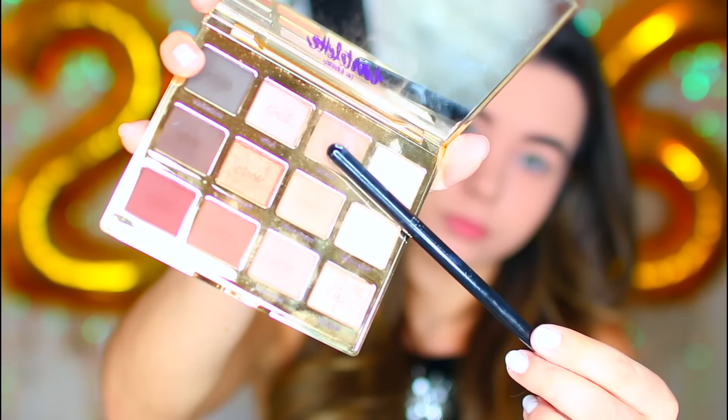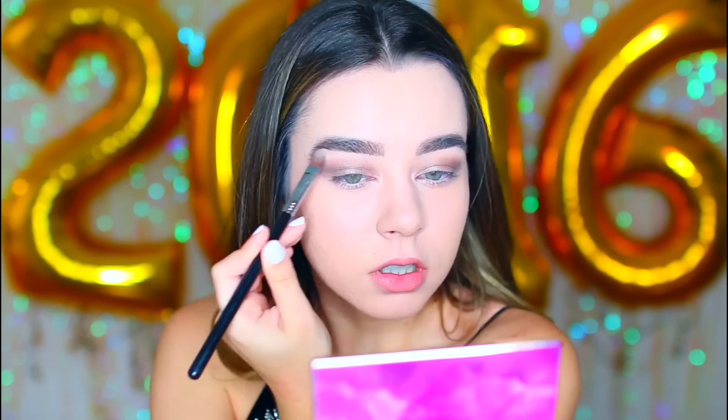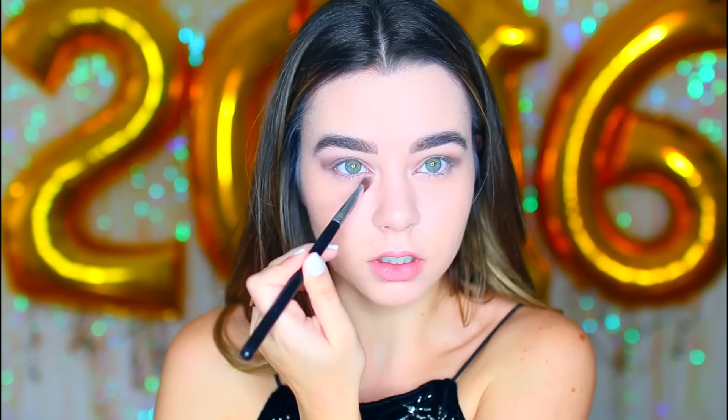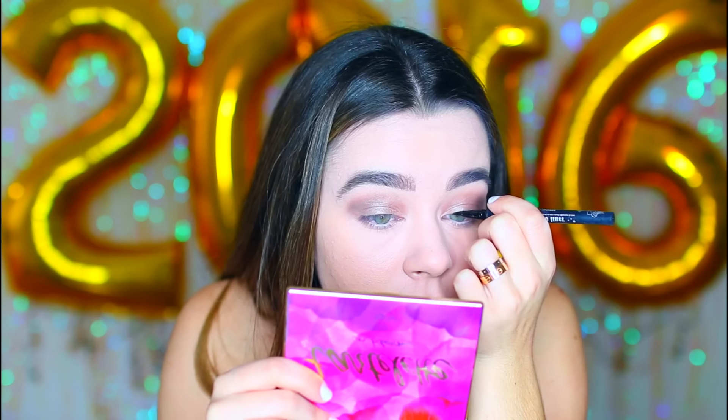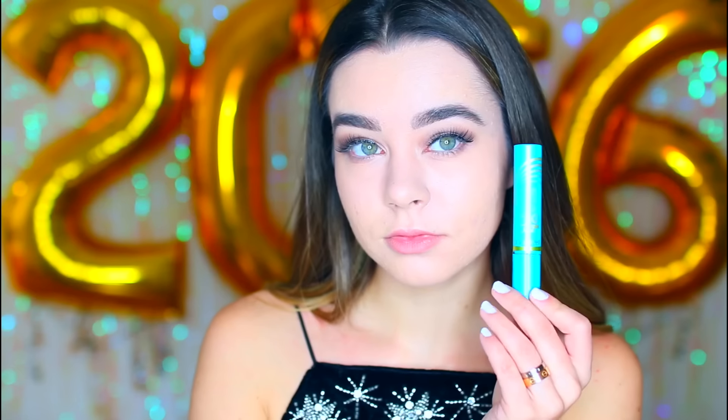For eye shadow I'm using my Tarte Tartlet palette — it's a very neutral palette and my freaking obsession. I'm taking a matte light brown and putting that all over my lid as a base, then a shimmery brownish-silver color on the lid, then the darkest color — almost black but kind of brown — on the outer corner V area, and highlighting with a matte cream white on my brow bones and inner corner. I'm also putting all those dark colors under my eye. Then I'm going in with a Kat Von D liquid eyeliner for a winged look and applying fake lashes, finishing with a coat of mascara to blend it all together.